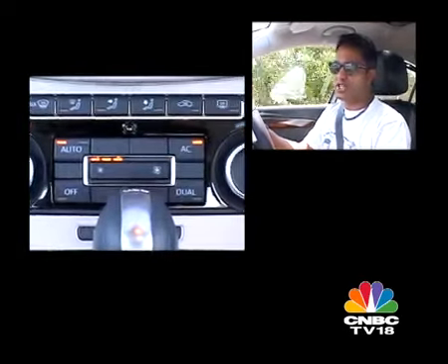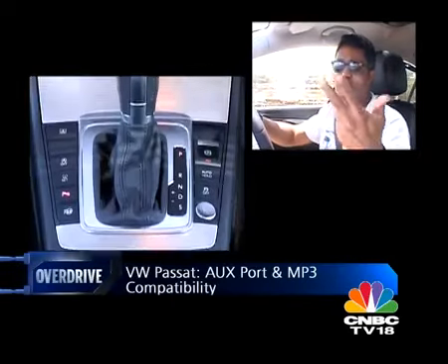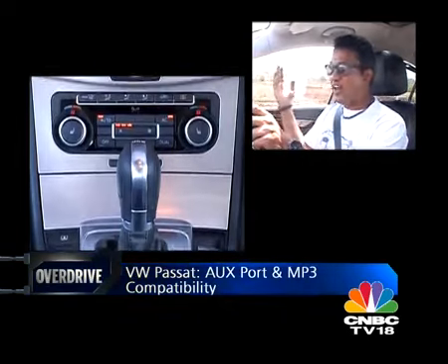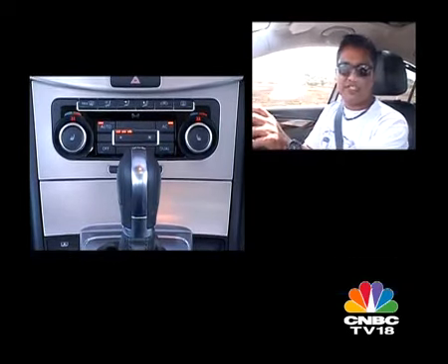Especially the new audio system, which comes with aux connectivity, MP3 connectivity, and the ability to connect your iPhone to it. I like the generous amounts of chrome and aluminium throughout the cabin, and I also like the wood inserts. And of course, like most luxury cars of this decade, there's also a clock on the dashboard.